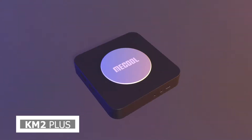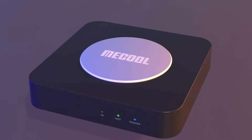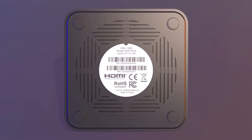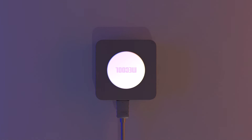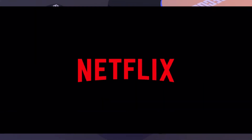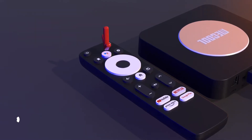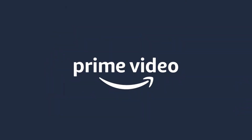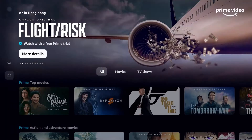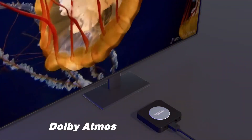Next, step into a world of endless entertainment with the Mekul KM2 Plus — the ultimate streaming powerhouse that brings your favorite content to life like never before. Packed with innovation and powered by Android TV, the KM2 Plus transforms any ordinary TV into a smart, immersive entertainment hub. With its lightning-fast processor and seamless performance, the KM2 Plus ensures smooth streaming and stunning 4K resolution for an unparalleled viewing experience. Discover a vast ecosystem of apps and games on the Google Play Store, from streaming your favorite shows to playing immersive games and even controlling your smart home devices.